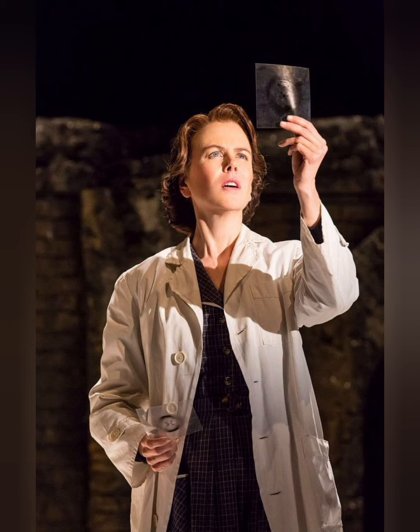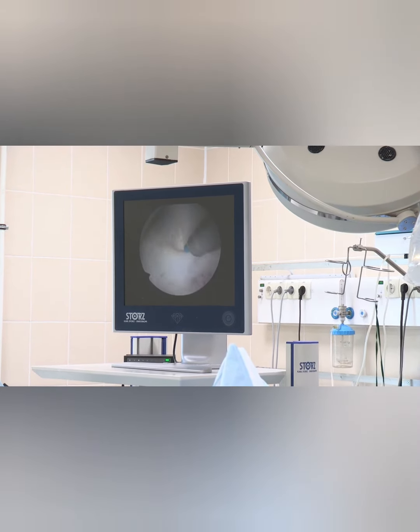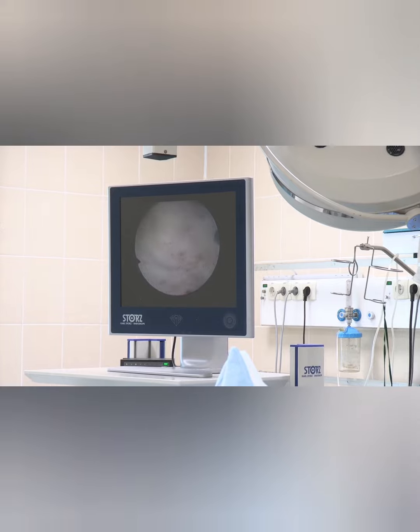The history of biomedical engineering can be traced as far back as the 19th century, when scientists began to apply the principles of engineering to medicine. In the early days, engineers would design and build medical equipment and devices such as X-ray machines and prosthetic limbs.